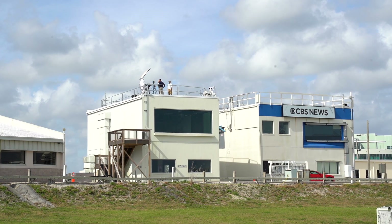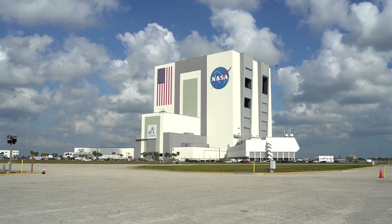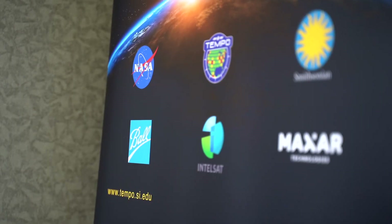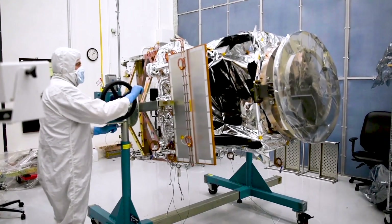Early on, the Smithsonian had the idea for TEMPO, and the idea was born from the science community there. When trying to figure out the best way to implement it, they realized it was a good idea to partner with a NASA center as part of the proposal. The government contracted out, on behalf of the Smithsonian Institution, to have Ball Aerospace design and build the TEMPO instrument. They completed that in November of 2018.